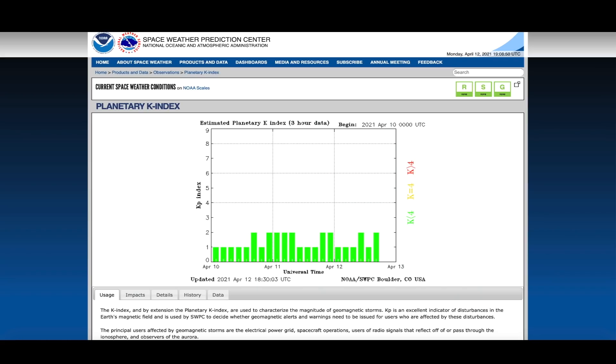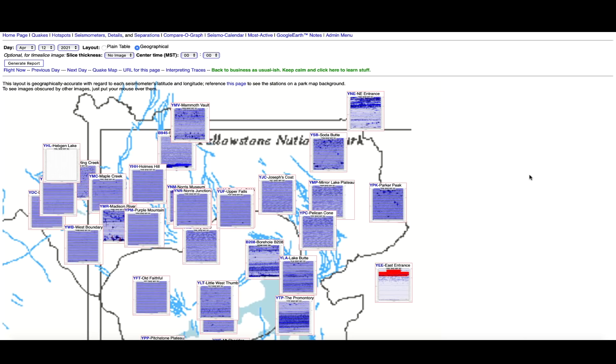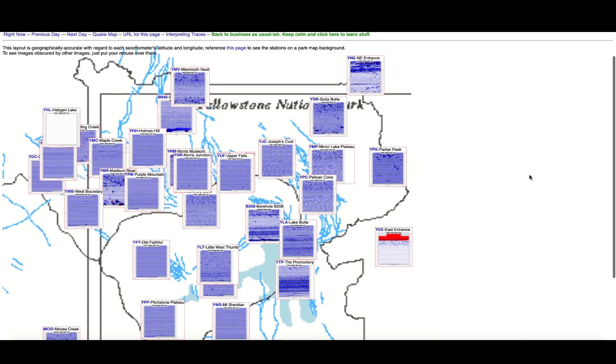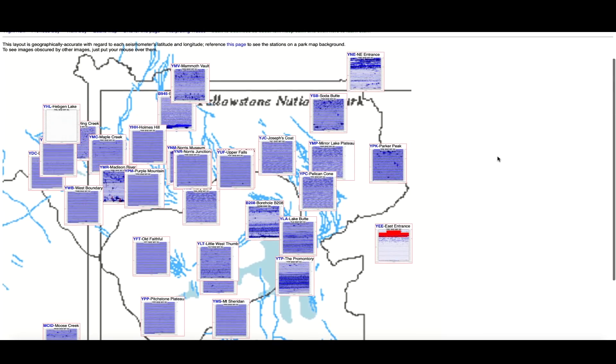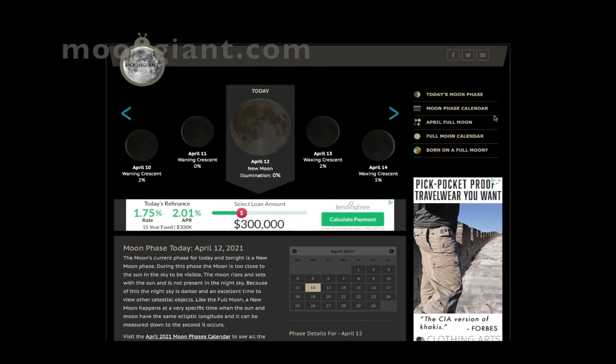Nothing showing up at the planetary K index either — everything for the most part is pretty quiet. Hopping over to the Yellowstone super volcano caldera, looking at the seismographs that monitor the mighty super volcano. They too are pretty quiet, with the exception of what looks like earthquake activity once again over here at the east entrance. There's an absence of data up here at Hebgen Lake — I think that might be a digital artifact of some sort. Old Faithful pretty quiet and most of the seismographs are fairly quiet considering it is a super volcano.